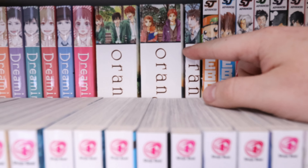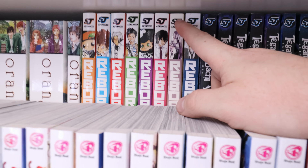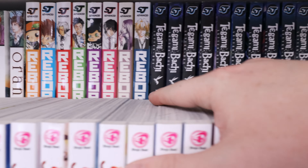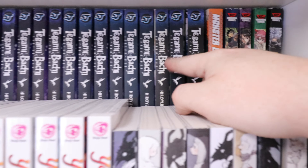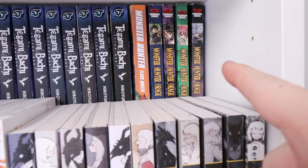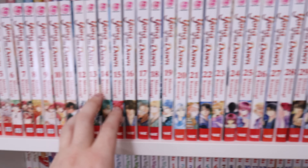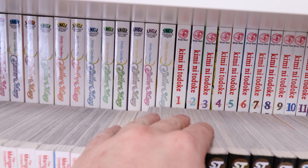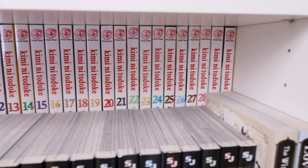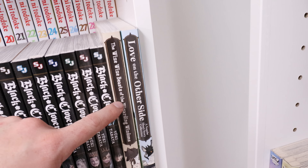Next shelf — back here we have Dreaming Sun complete, Orange and Orange Future. We have some Reborn regular ones too — too bad this needs to get finished printing in English, I'd love to own it all. We have Tegami Bachi: Letter Bee — not complete but I believe I own the rest, they're just somewhere else. Then we got some Monster Hunter there, The Girl from the Other Side complete, Yona of the Dawn 1 through 35, Sailor Moon short story, Sailor V, and then the complete Sailor Moon.